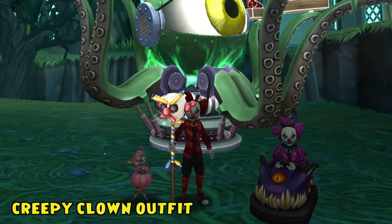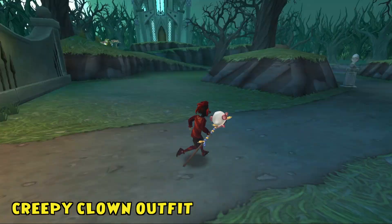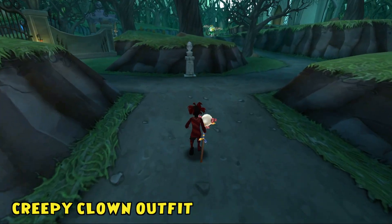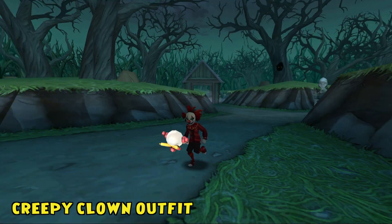The creepy clown outfit is no laughing matter. Haunted and hair-raising, this garish garb will scare the spells right off your enemies and your friends.